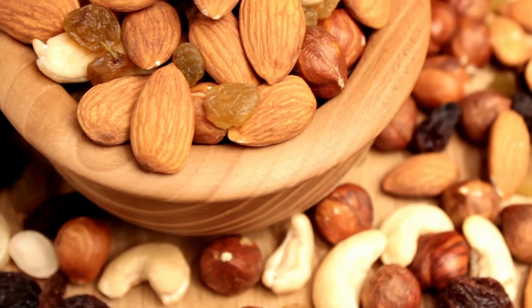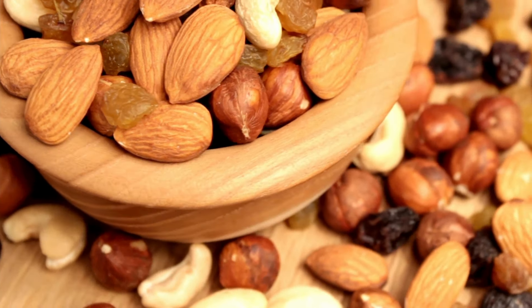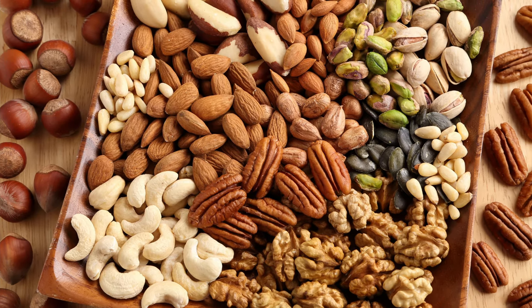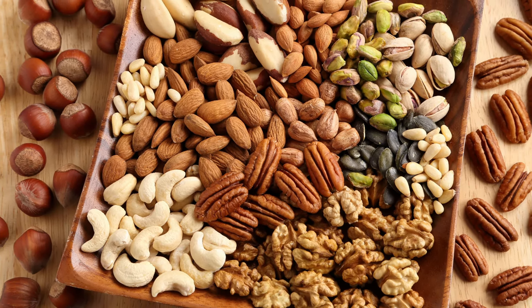Nuts. Nuts are packed with protein and healthy fats. They make a great snack or can be added to salads, baked goods, and trail mixes for extra crunch.